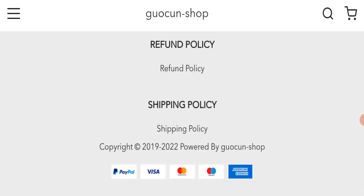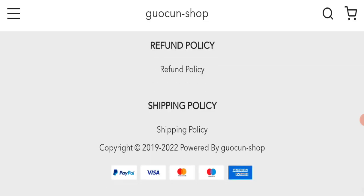If we talk about payment modes, they are accepting PayPal, Visa, Mastercard, Maestro, and American Express for making payments.